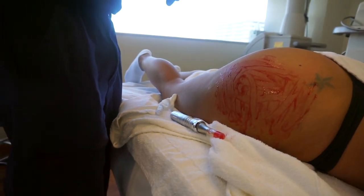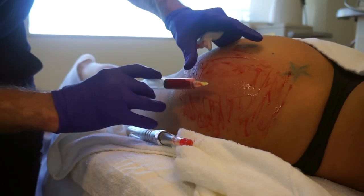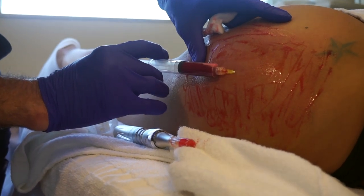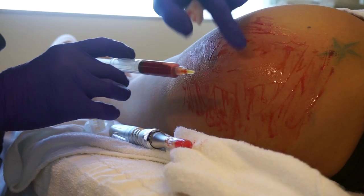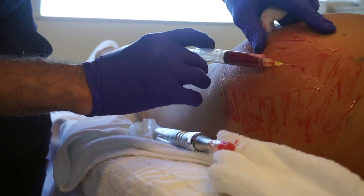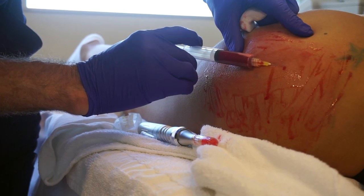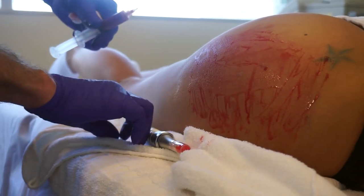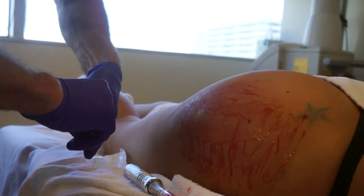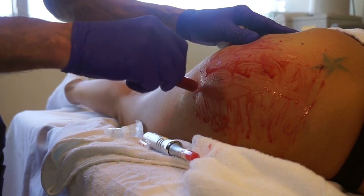Now I'm doing a little bit of injection into some of those deeper ones. That's all the needling and injection I'm going to do because those are two of the areas that were thicker stretch marks — I wanted to get it down deep. This is awesome!